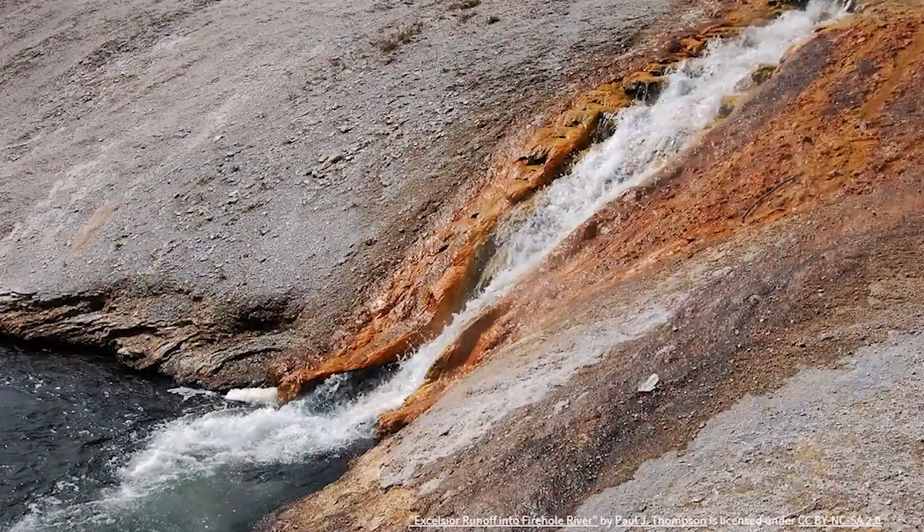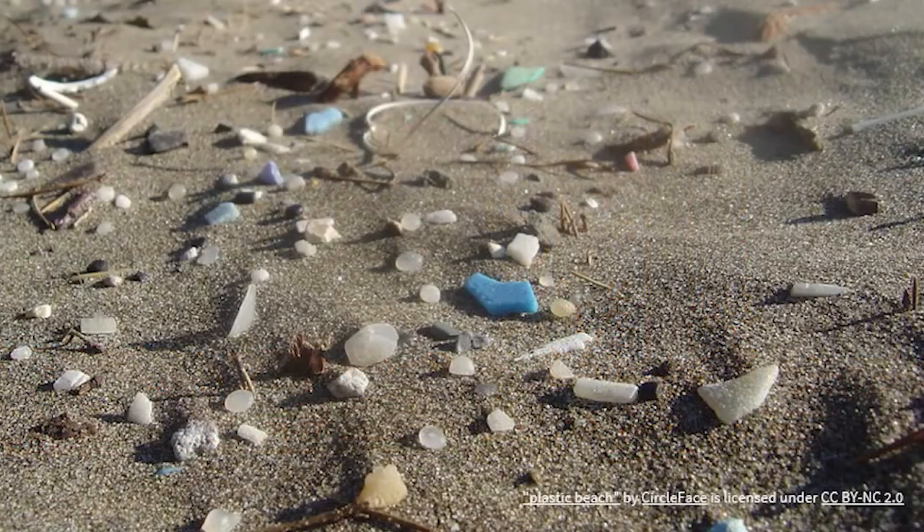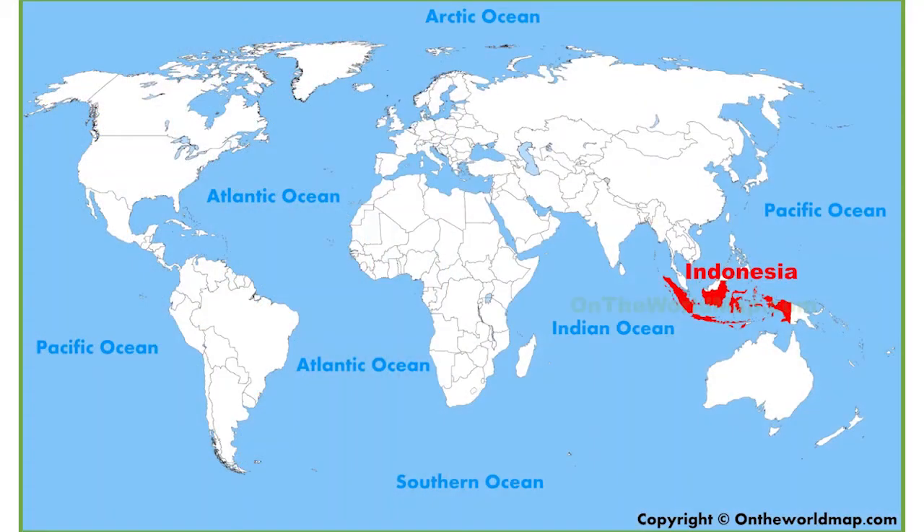This includes agricultural runoff, oil rig spills, and the commodity we use every day: plastic. Dr. Harvell, along with collaborators such as Jolie Lam, did work on coral reef health in Indonesia, and they saw firsthand the detrimental effects plastics are having on our oceans.